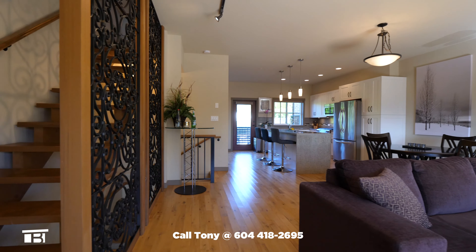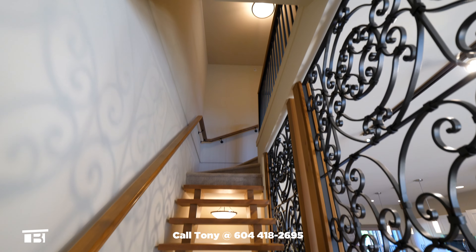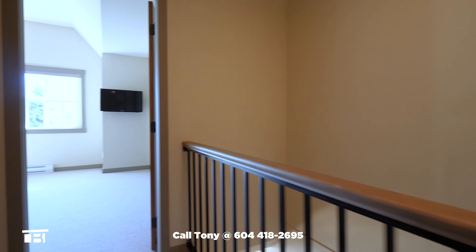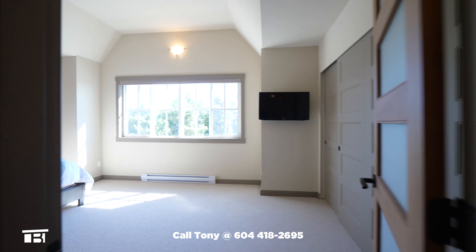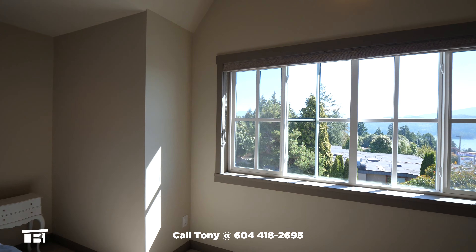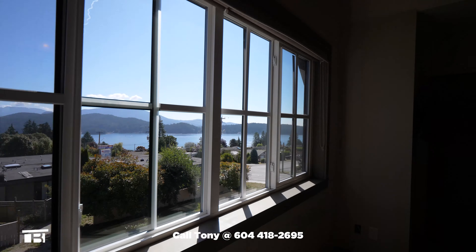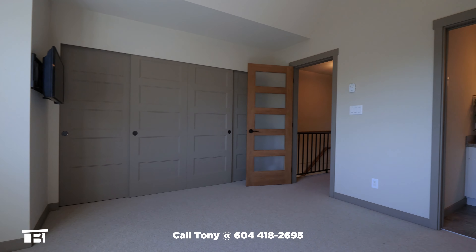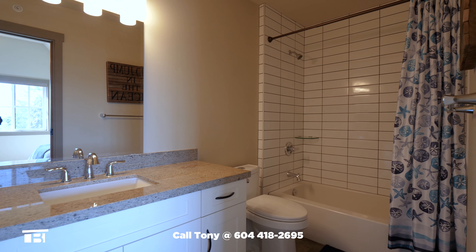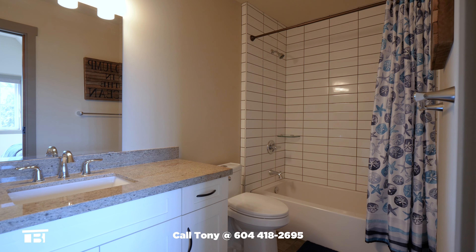Back at the living room, we head up a majestic open staircase on our way to the bedrooms on the top floor. From the stair landing, we first head to the master bedroom. There are carpeted floors, a full-length closet with built-in organizer and vaulted ceilings. Next, we show off this superb ocean view. Turning back, let's check out the master's private four-piece bathroom. There's a large vanity with granite countertop, tiled floors and a tiled tub and shower surround.